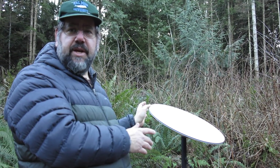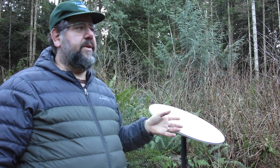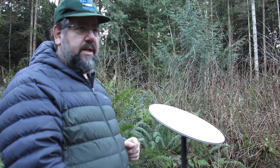Starlink is a beta test right now. We had to sign up to show interest in the beta — I signed up in July 2020 and we got the invite in November 2020 and ordered it. It's a 30-day money-back trial: if it doesn't work in your area you can send it back, as long as the kit is undamaged.